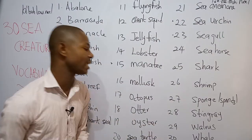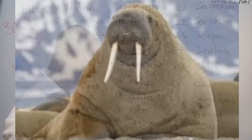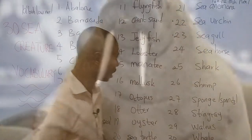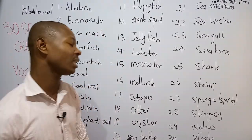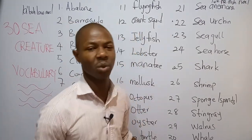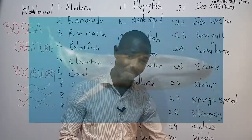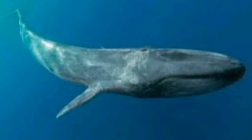Number twenty-nine is the walrus. The walrus is a large sea mammal with tusks — you can see it on the screen, it's very large and huge. Number thirty, which is the last sea creature we're going to be talking about today, is the whale. The whale is a large marine mammal.